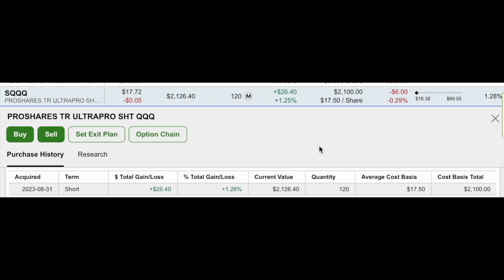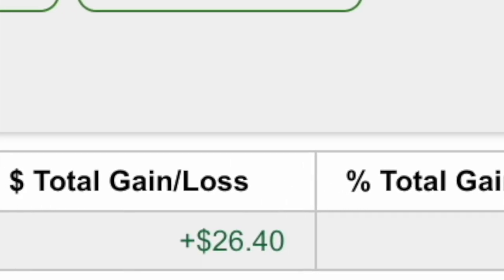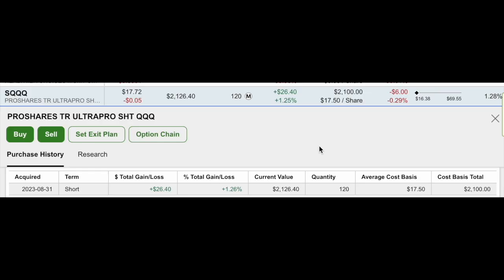QQQ has definitely been a little bit more bullish today, so we'll see how the rest of the week goes. But we're sticking to the thesis - we're going to hold this SQQQ position until the end of September and see if the market really does go down during this month, because history shows it usually does.